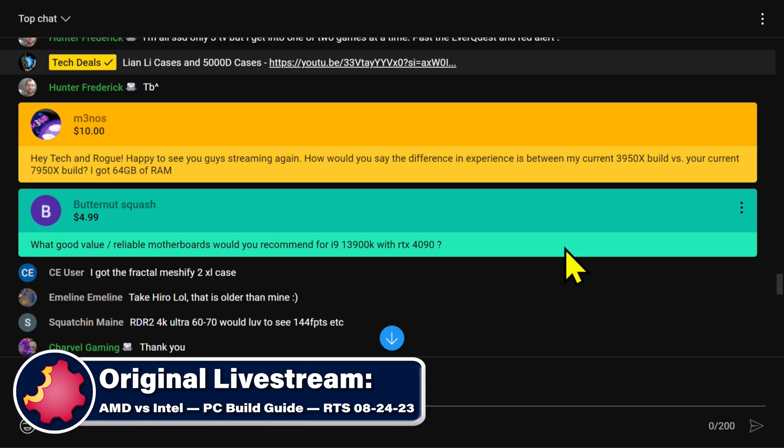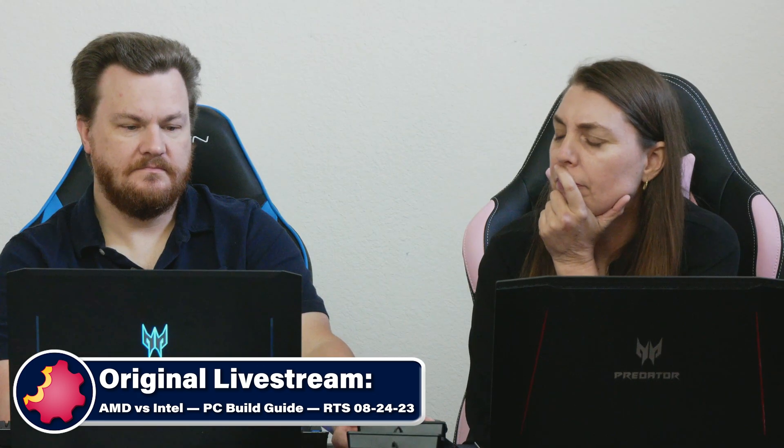I've got 64 gigs of RAM. Noticeable without benchmarks.